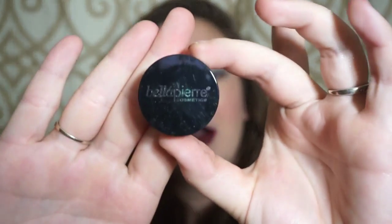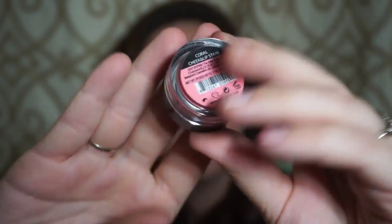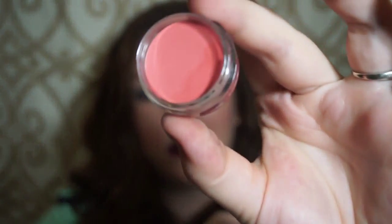The next thing I see is the Bella Pierre Cheek and Lip Stain, full-size for $19.99. I usually don't use cream products on my cheeks because I have oily skin, but I'll definitely try it on my lips. It looks like a nice, pretty pink color.